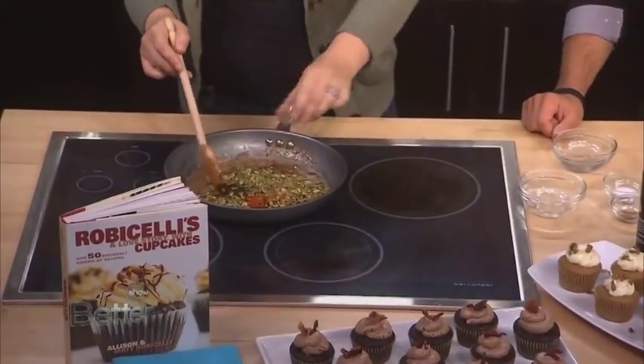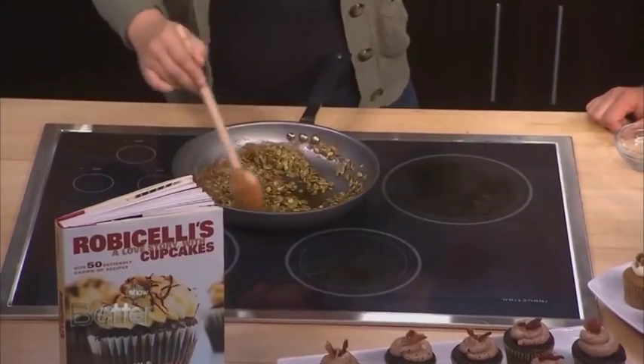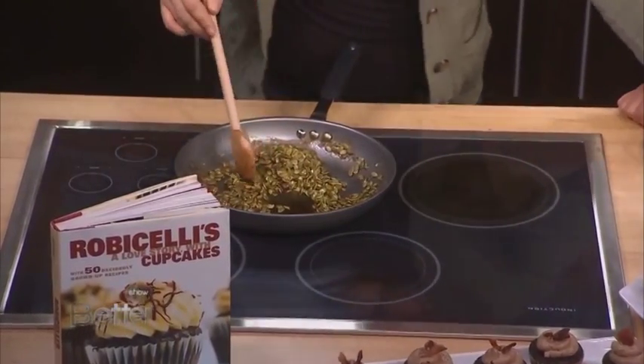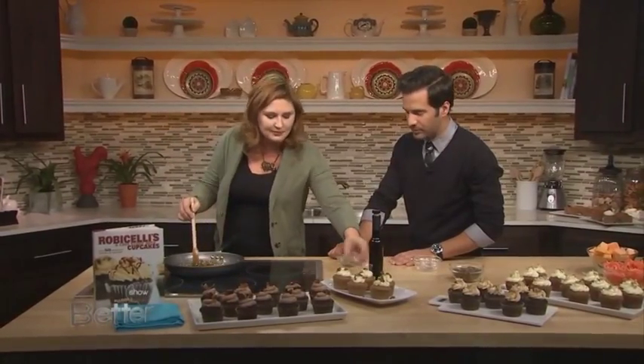We also have cayenne pepper — that's my little secret ingredient. Why the pepper? It gives you a little something. You're eating it and it's sweet, then there's the salty, and then there's this little bit of heat at the end like, oh, what is that? I love tempering sweet with salty. The more flavors you have going, it wakes up your flavor palette.